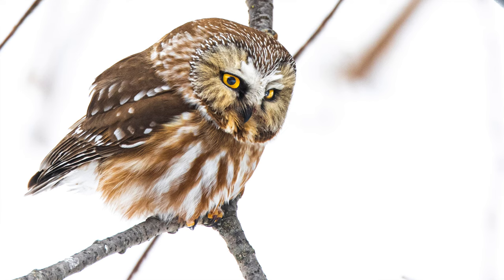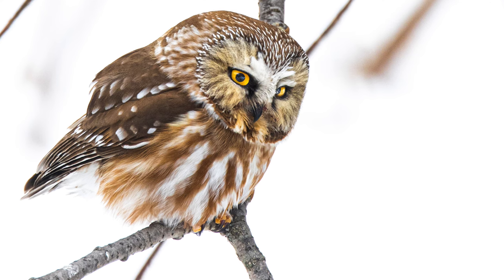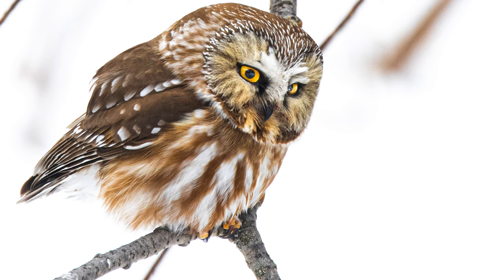I watched it pounce twice but it didn't get anything. The seeds fall off the bird feeder and into the snow, and mice and voles take advantage of that — and that's exactly what this Saw-whet Owl is waiting for. I noticed some blood on its bill when processing my photos, so it must be getting some mice. The farm owner confirmed they've seen it catch three different mice. Adorable — world's cutest owl, for sure.